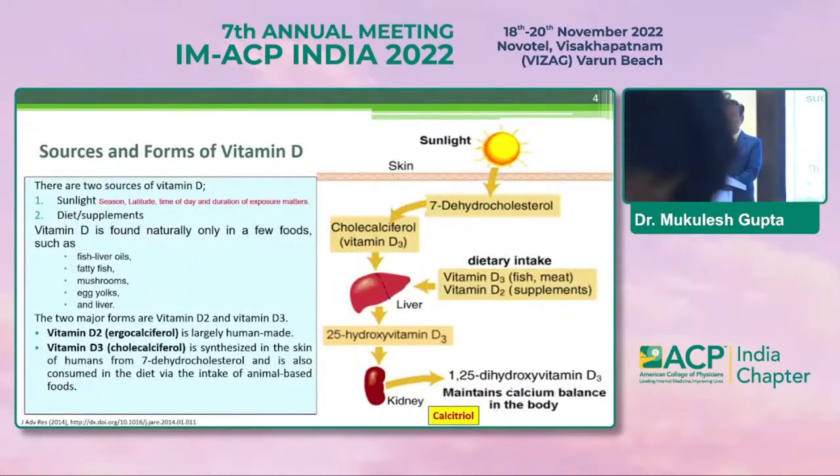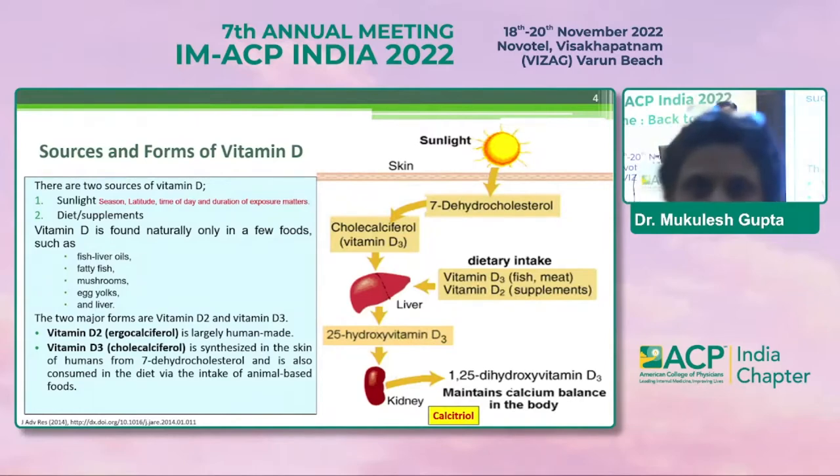If we talk about the generation of vitamin D, which happens with exposure of sunlight onto the skin, the dehydrocholesterol converts into cholecalciferol. Dietary supplementation also contributes, and everything is stored in the liver. There it is hydroxylated to 25-hydroxycholecalciferol, and then further hydroxylation takes place in the kidney — that is 1,25-dihydroxycholecalciferol, which is the active vitamin D known as calcitriol.